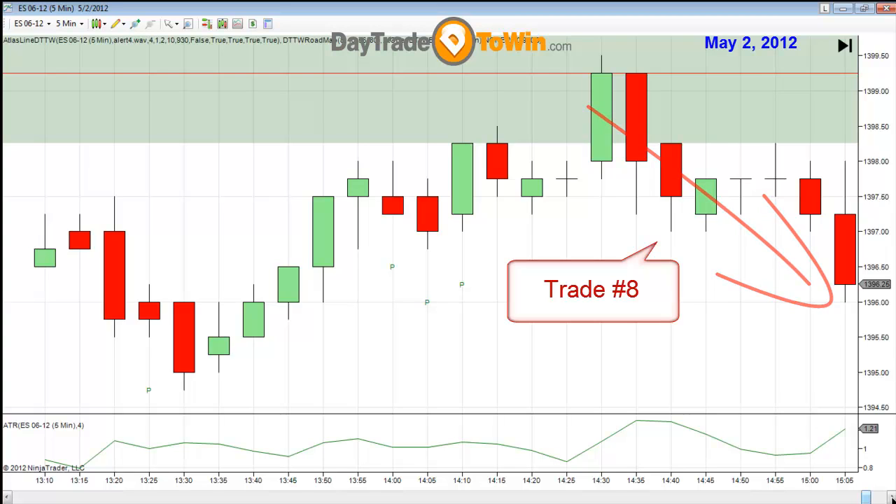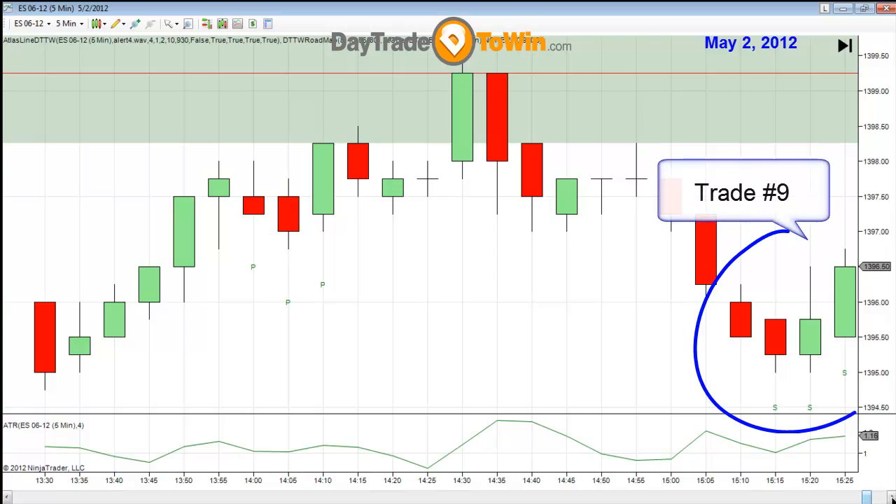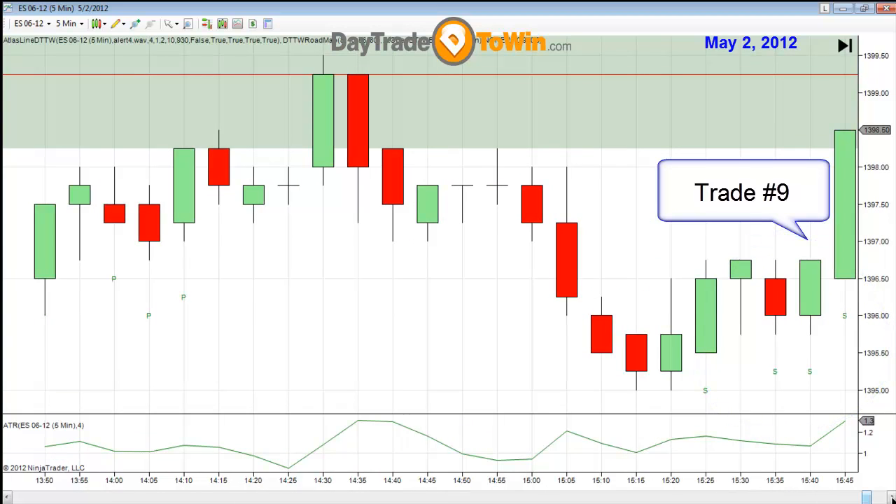Now I have a strength trade to go long at 1396.50. Going just for a point. And that rocketed straight up.